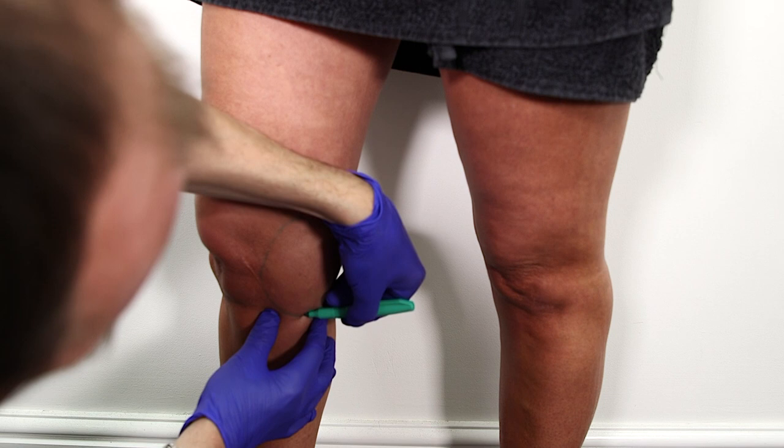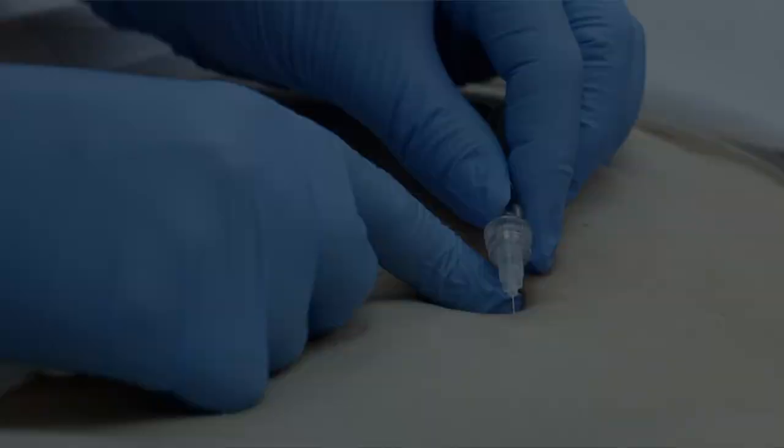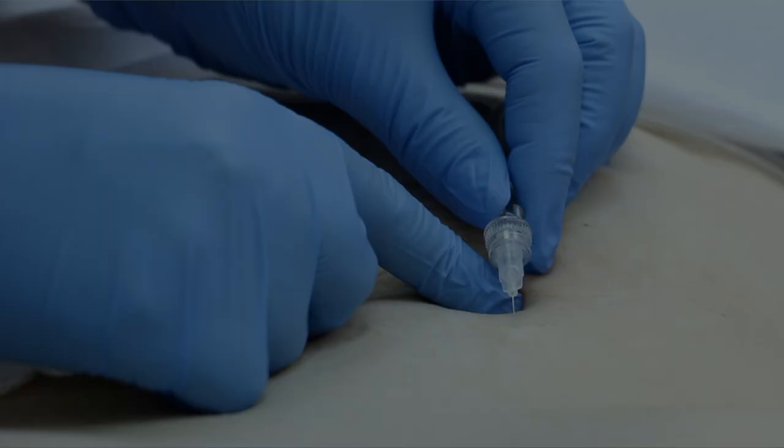Fat Dissolving Injections have been around for many years, but at Cosmetic Skin Clinic we use the latest generation of Sodium Deoxycolate which is more effective and more efficient than previous solutions. Whether it is for stubborn pockets of fat that just don't go despite diet and exercise, or whether larger areas on the face or body, we have the solution. When injected, the fat cells are liquefied and are removed by the body's natural processes through the lymphatic system. We also combine ultrasound cavitation or carboxytherapy to enhance the results of the treatment.